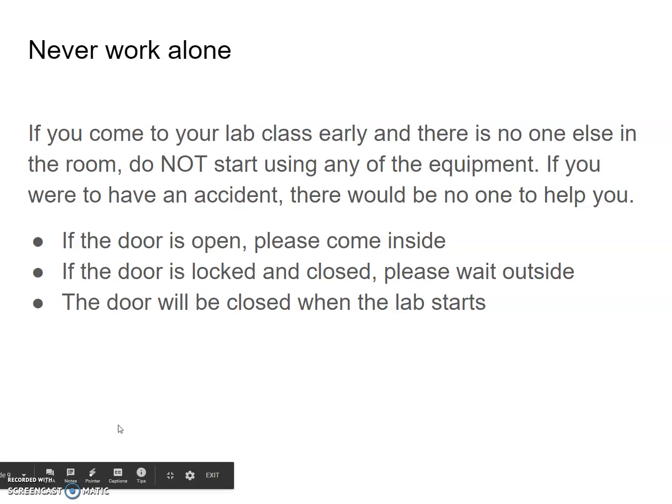We ask that you never work alone. If you come to the lab class early and there is no one else in the room, do not start using any equipment. Safety instructions are given at the start of the lab, and if you were to have an accident, there would be no one to help you. If the door is open, please come inside and sit down. If the door is locked and closed, please wait outside. The door will be closed when the lab starts.